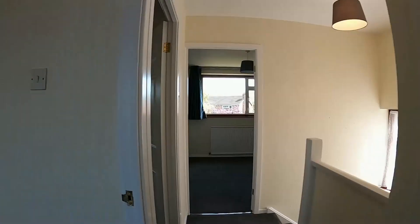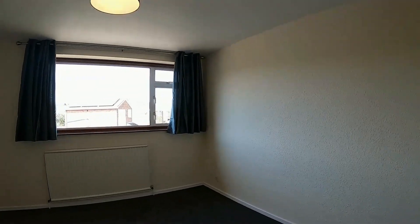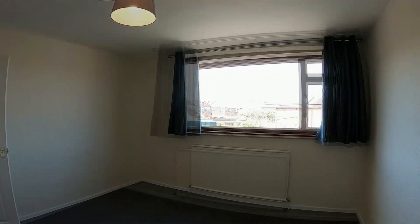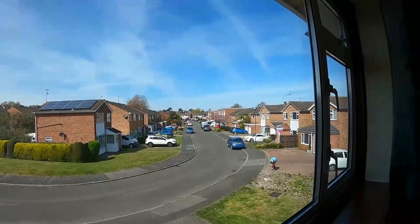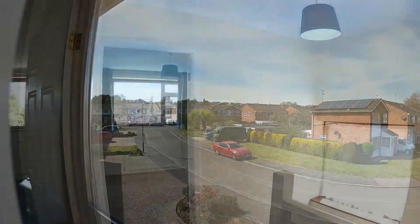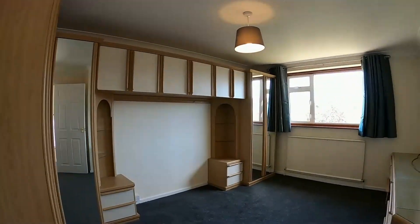Bedroom two is a nice large double across the front of the property. Being on the corner of this lovely setting, it enjoys a really nice aspect to the front. The master bedroom is located here at the rear of the property.